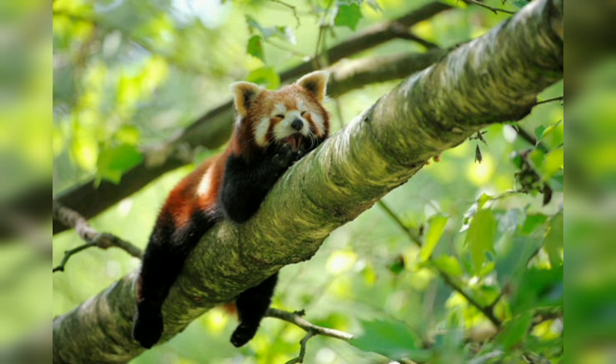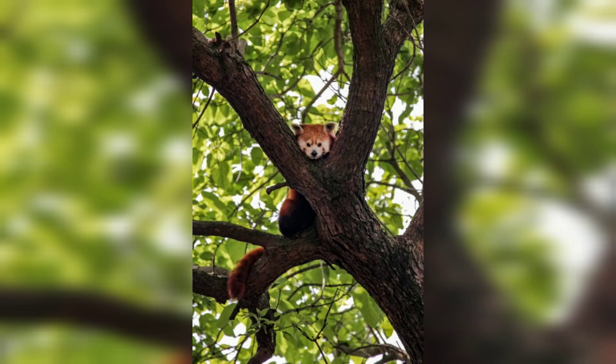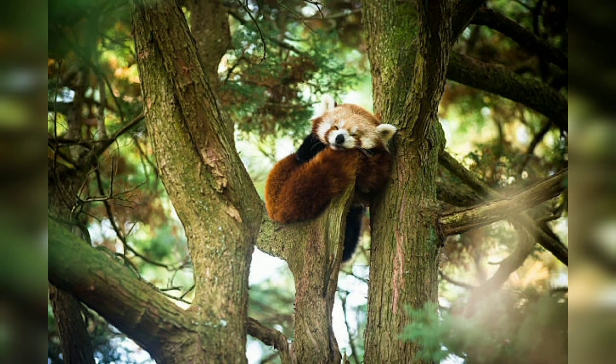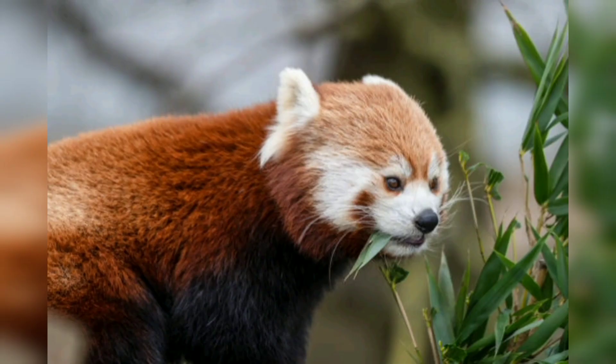Red pandas have a distinctive appearance that sets them apart from other mammals. They have reddish-brown fur on their upper body, contrasting with their white face and distinctive markings. The fur on their long, bushy tail is also reddish-brown with alternating light and dark rings. Their large round eyes are surrounded by black patches, giving them a masked appearance. Red pandas have a stocky build with short limbs and a low body posture.